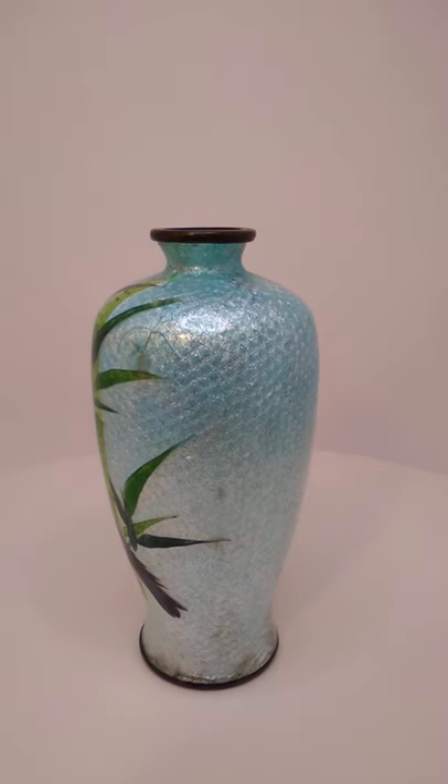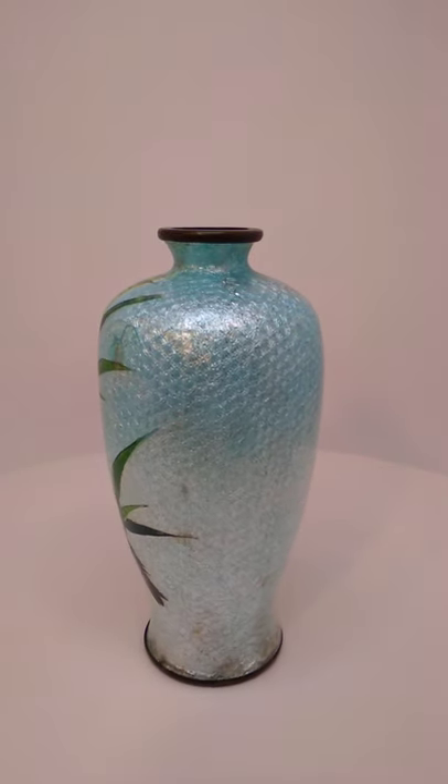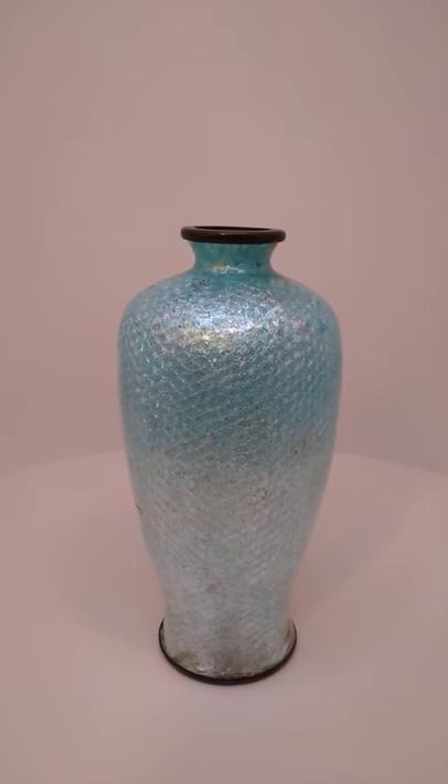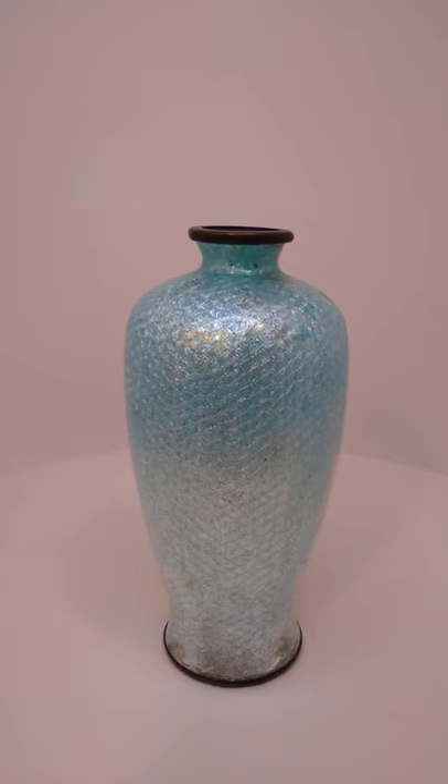Hi everybody, this is Austin of the Best I Can Afford Antiques channel. This is another Jinbari Cloisonné piece from Japan, likely Meiji era, possibly just slightly after.